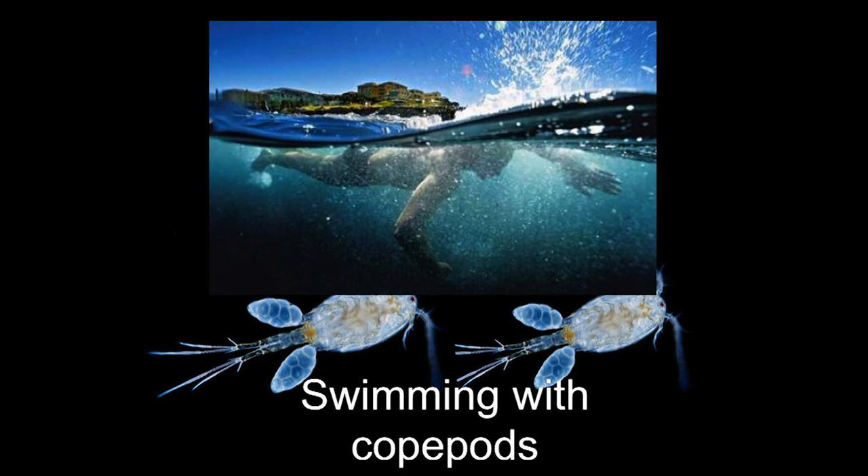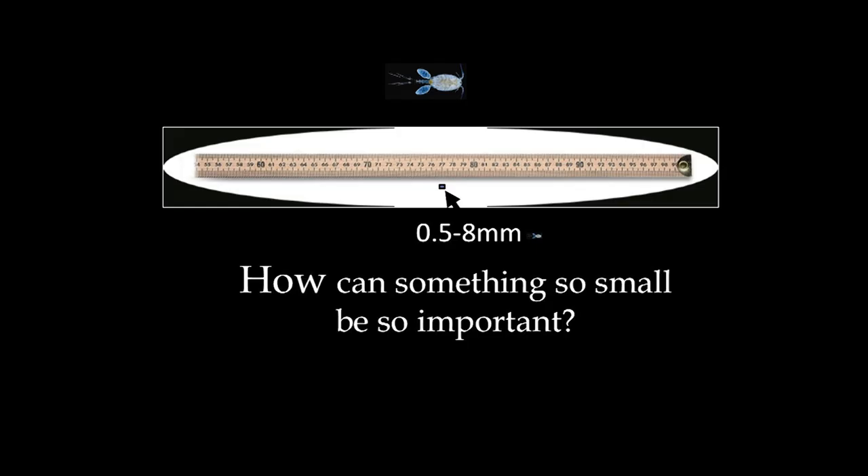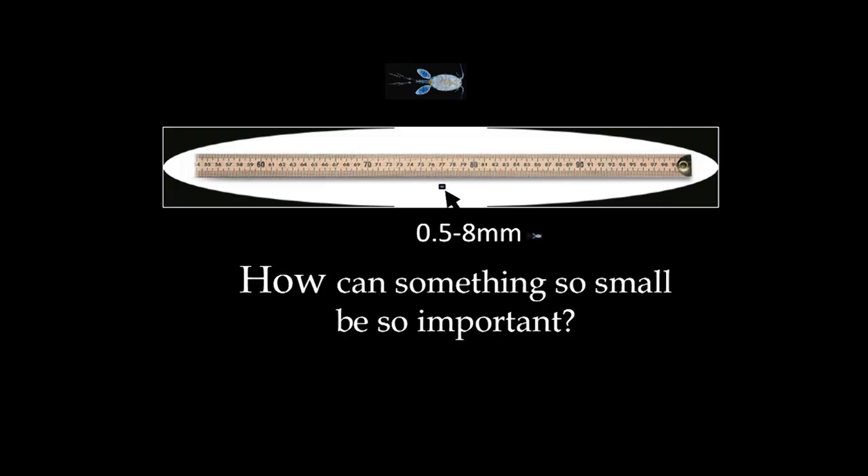If you go swimming in the ocean, a lake, or even a big river, whether you like it or not, you're going to be swimming with copepods. It sounds like swimming with dolphins or whales or something. But the minor problem is that copepods are tiny. They range in size from less than half a millimeter to just over eight millimeters. That little picture up top is way out of scale — the actual copepod would be that little dot to the left of the 'mm'. So how can something so very small be so very important?